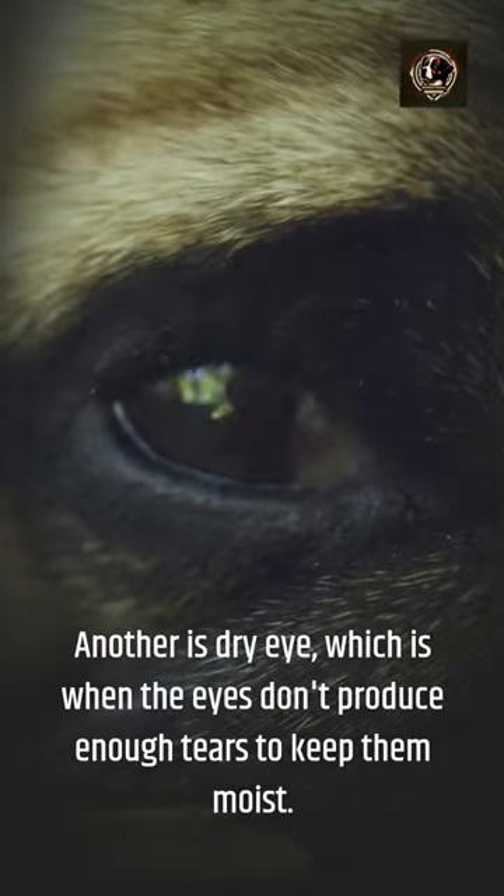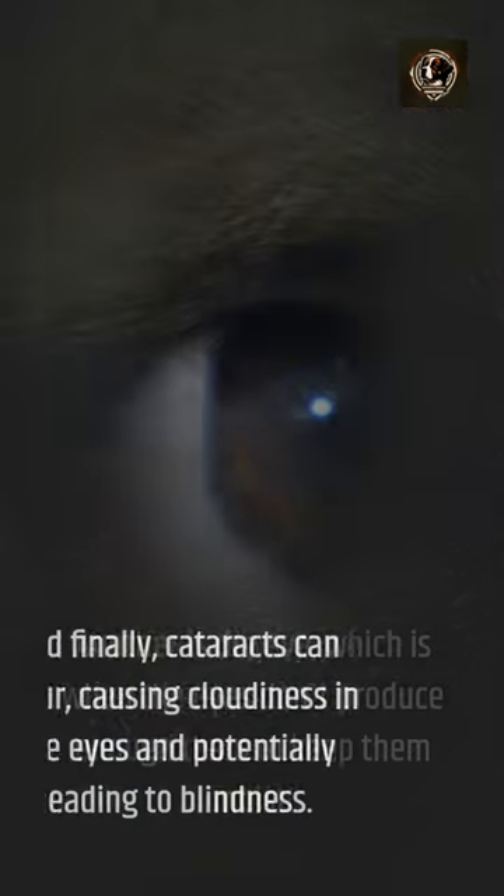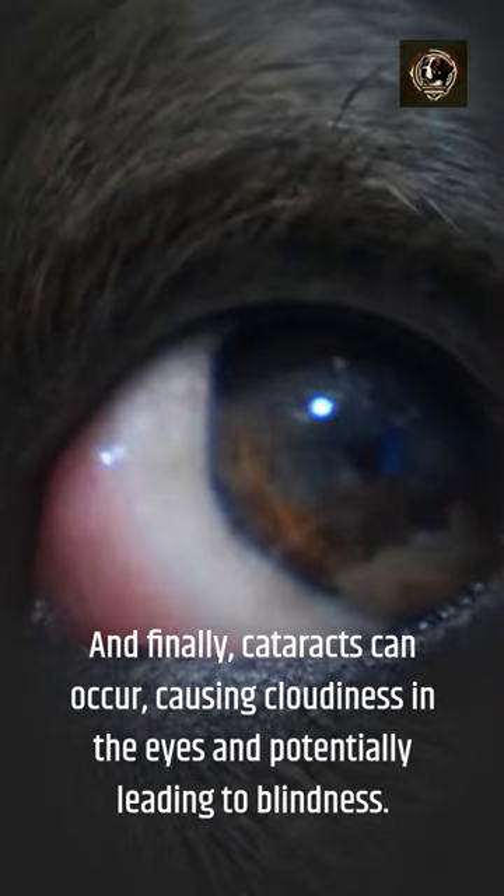Another is Dry Eye, which is when the eyes don't produce enough tears to keep them moist. And finally, cataracts can occur, causing cloudiness in the eyes and potentially leading to blindness.